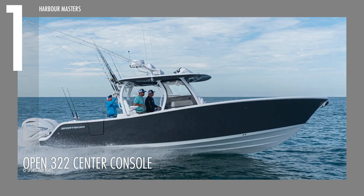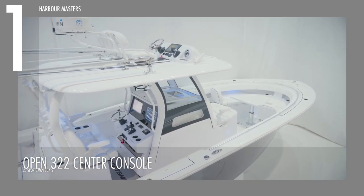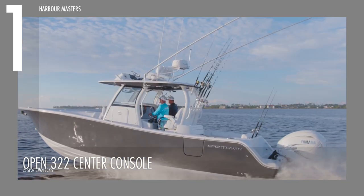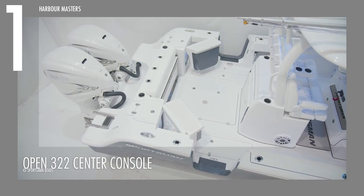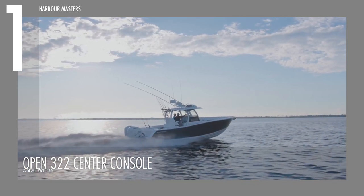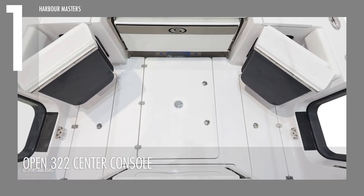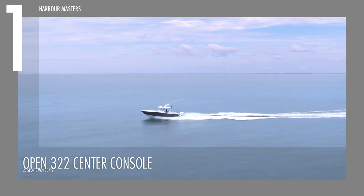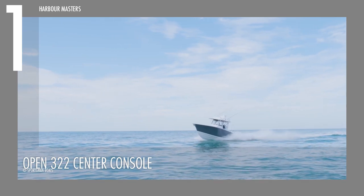Securing the top position in our list is the exceptional Open 322 Center Console. This 32-foot watercraft is the epitome of a comprehensive center console, boasting a wide beam of over 10 feet. Powered by a choice of twin Yamaha engines, it delivers an impressive maximum of 900 horsepower, with a generous 300-gallon fuel capacity and 30-gallon water limit. Equipped with a signature offshore hull and dual side entry doors, found exclusively in the Open Series, this unit also offers optional sea keeper features and has a dry weight of 9,185 pounds.